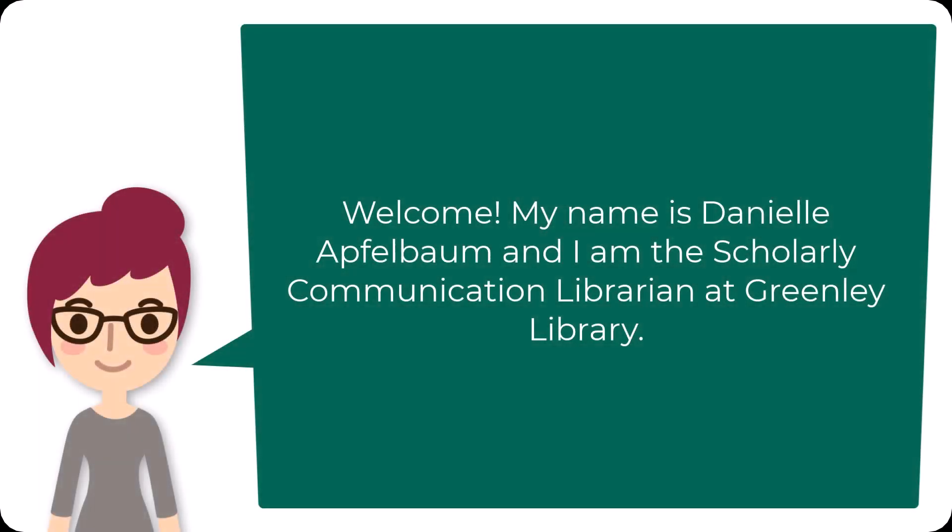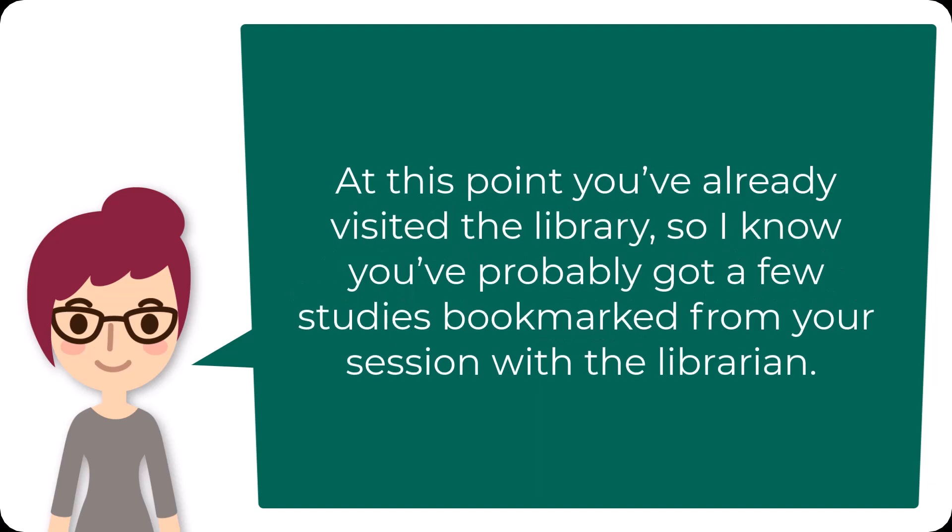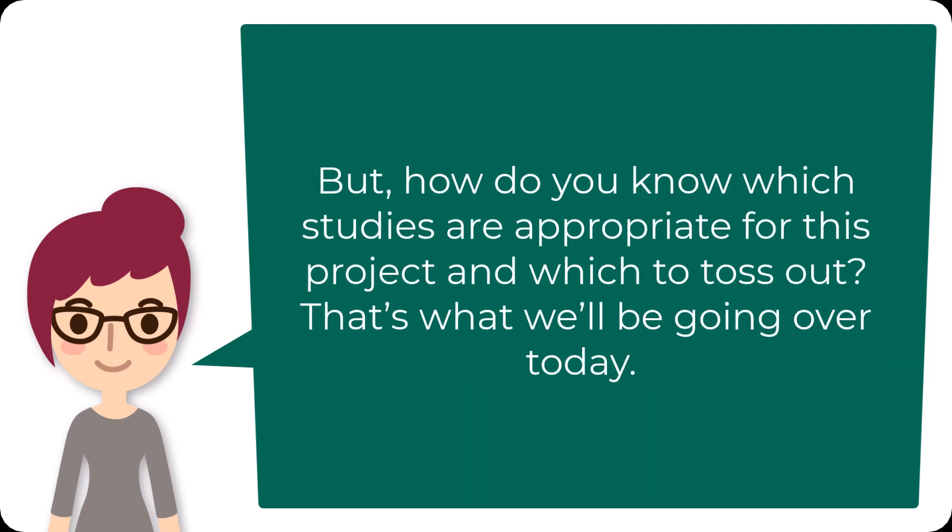Welcome to Nursing 401's Finding a Keeper article. My name is Danielle Appelbaum and I am the scholarly communication librarian at Farmingdale State College. At this point you've already visited the library, so you've probably gotten a few studies bookmarked from your session with the librarian, but how do you know which studies are appropriate for this project and which to toss out? That's what we'll be going over today.